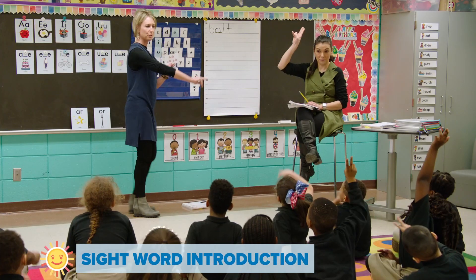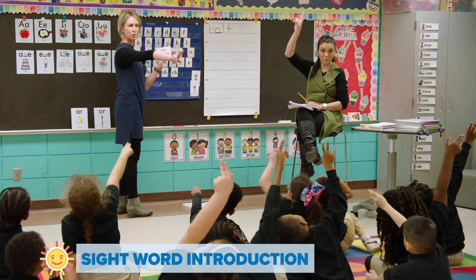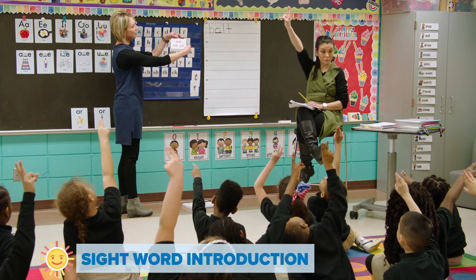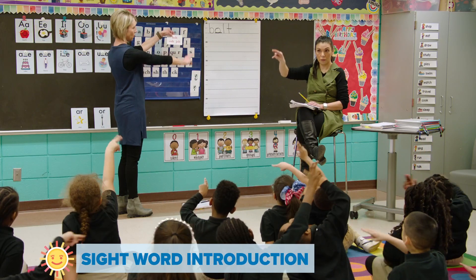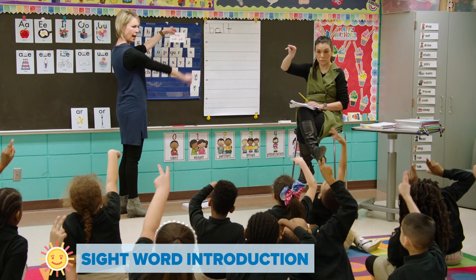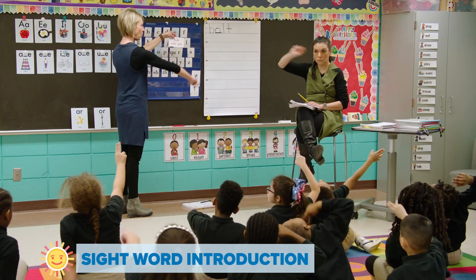Show me how you put your skywriters out nice and straight — two fingers. We're going to look at the word and spell it. Ready? B, O, L, T. Bolt.